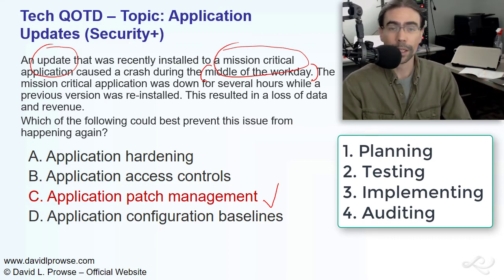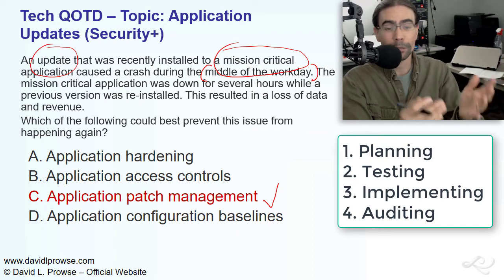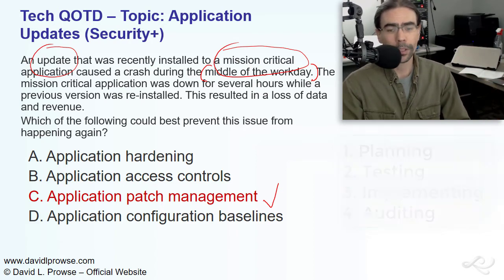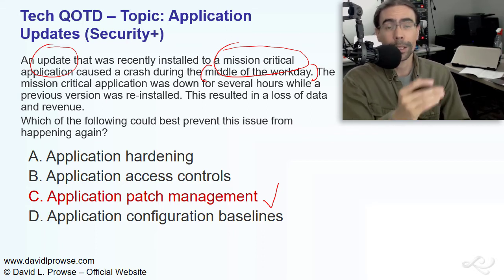Those are the four stages: planning, testing, implementing, and auditing. Other companies might have a different patch management process or methodology, so go by the policies of your company if at all possible.